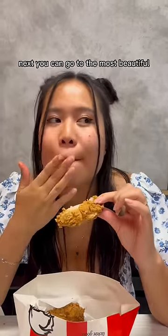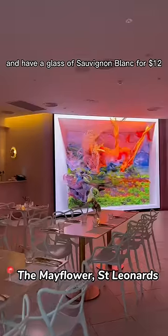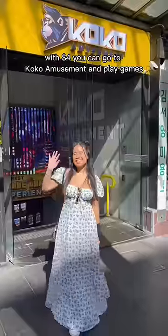Next, you can go to the most beautiful restaurant in Sydney and have a glass of sauvignon blanc for $12. It was at The Mayflower at St Leonards — look how beautiful it is.